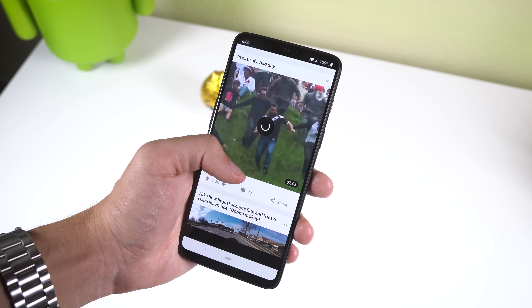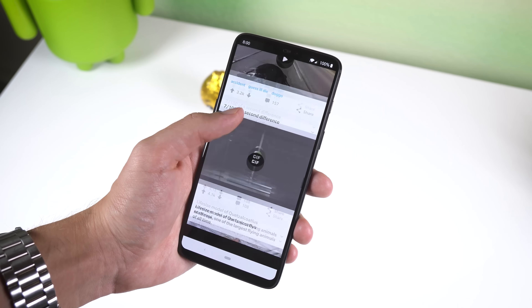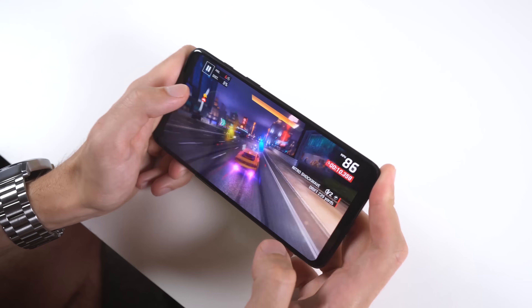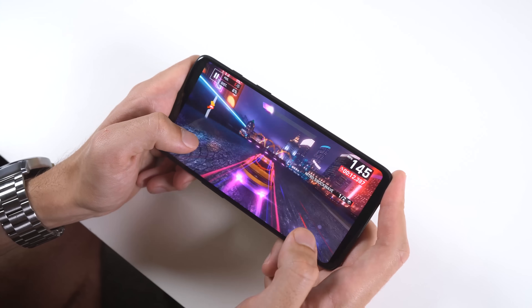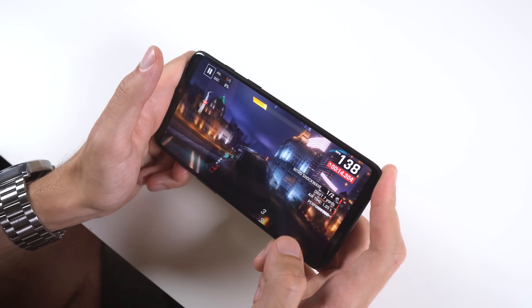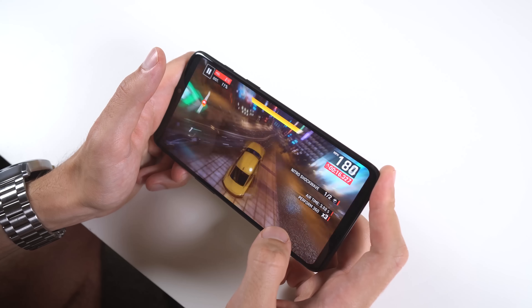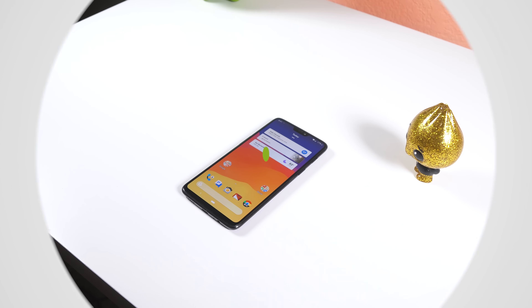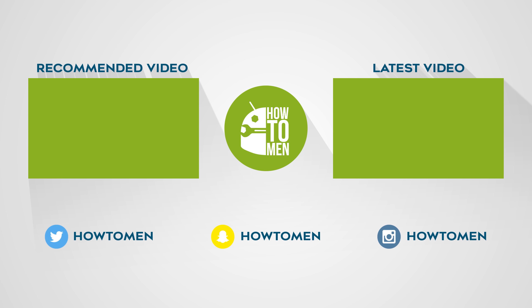I do have a few more apps within my app drawer, but most of them are popular apps you already know about, stock apps from OnePlus, and apps that I want to keep secret because they'll be in my next video for the best Android apps of the month, so make sure to subscribe with the notification bell turned on so you don't miss out. Either way, that's what's on my OnePlus 6. Thank you for watching. Make sure to check out dbrand.com for some awesome skins. Follow me on Twitter at HowToMen for your chance at winning a promo code to KWGT Pro, and I'll see you guys in the next one.